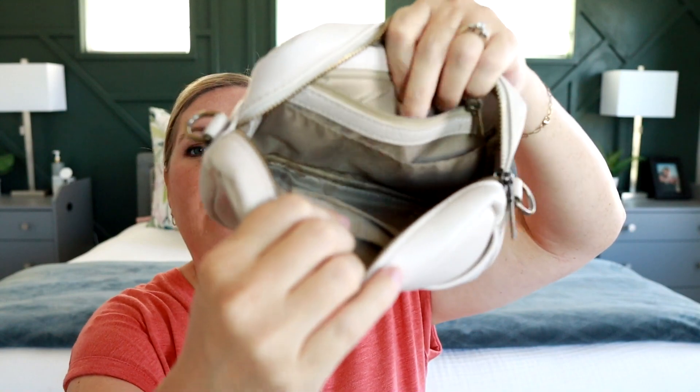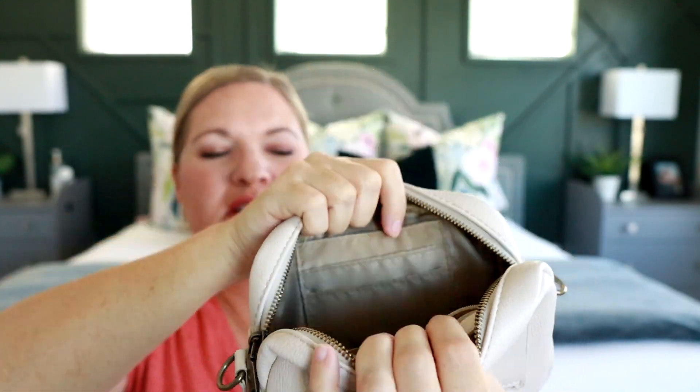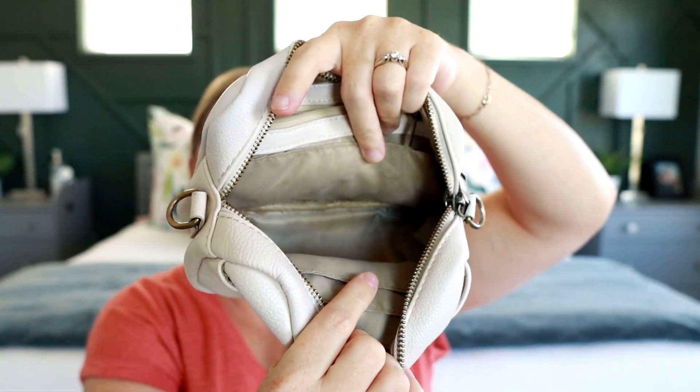They have so many cute straps on their website. On the inside you have a zippered pocket, some card slots, and a little slip pocket as well. The interior is a nice light tan color so it's easy to see everything in there, and I just think it's a really cute style.